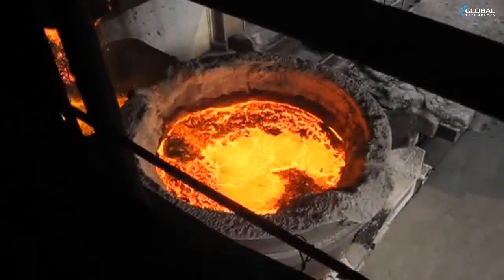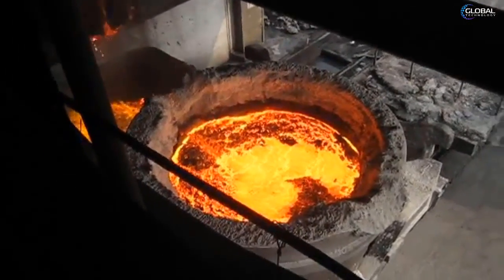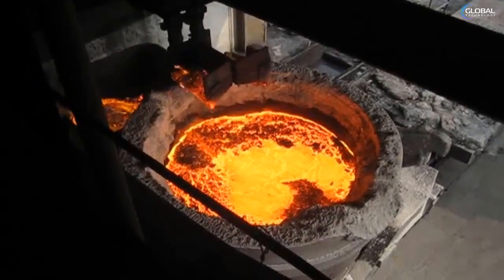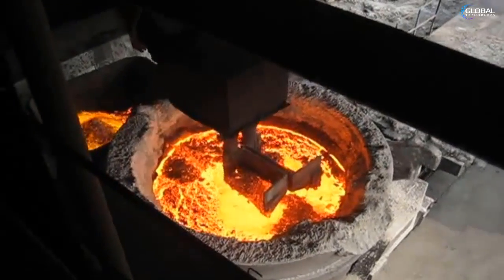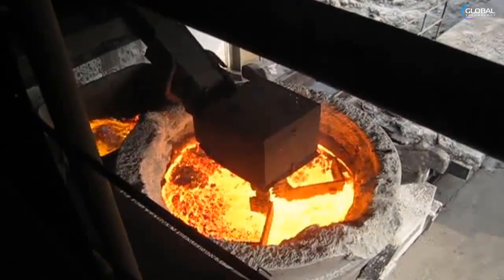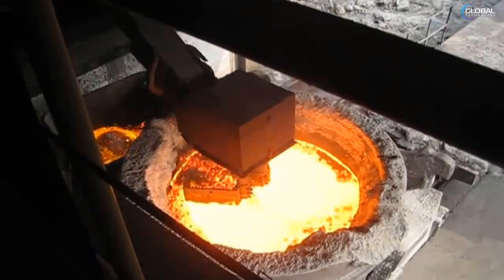The specific gravity of slag ranges between three and four, as compared to 5.5 for sulfide matte and 7 to 8 for iron and steel. Slag consists mostly of mixed oxides of elements such as silicon, sulfur, phosphorus and aluminum, ash and products formed in their reactions with furnace linings and fluxing substances such as limestone.